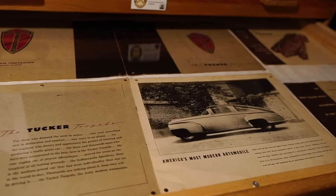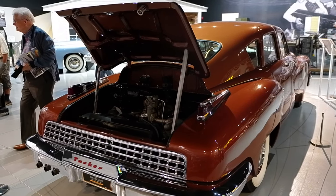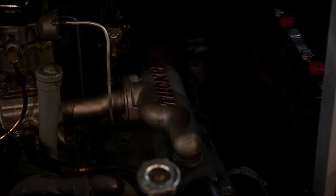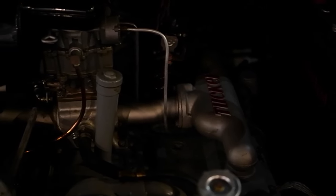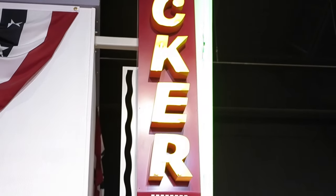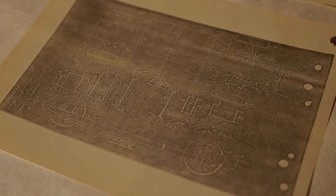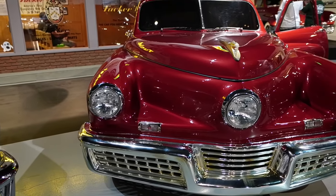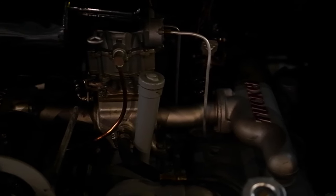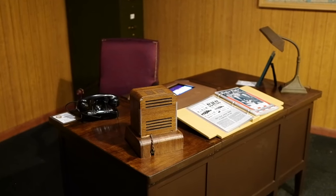To discredit the car, rumors were broadcast that the Tucker couldn't reverse — so the first thing a salesman had to demonstrate was that yes, this car actually can reverse. The Tucker engine is in the back of the car, and Tucker used a water-cooled adaptation of an air-cooled aircraft engine, buying motors for $1.8 million from Republic Aviation. Another fun fact: the engine could be removed in 30 minutes by one man, and three mechanics at the factory completed a full engine swap in just 18 minutes.